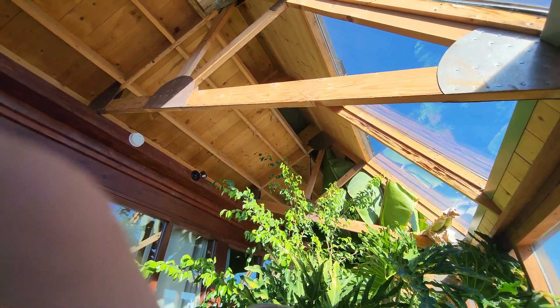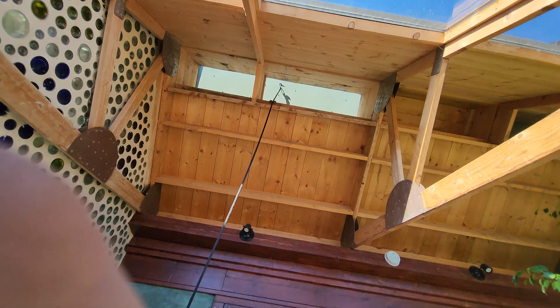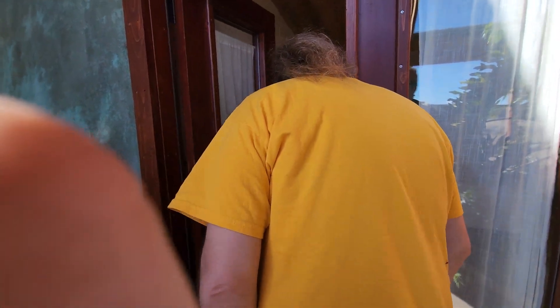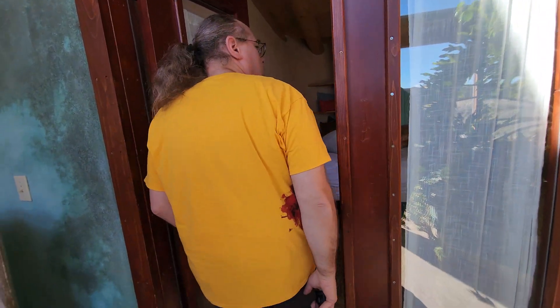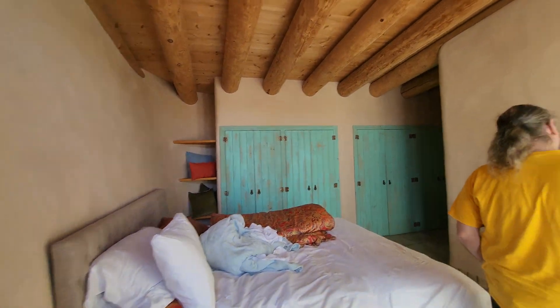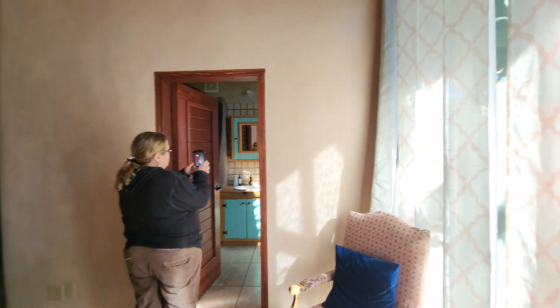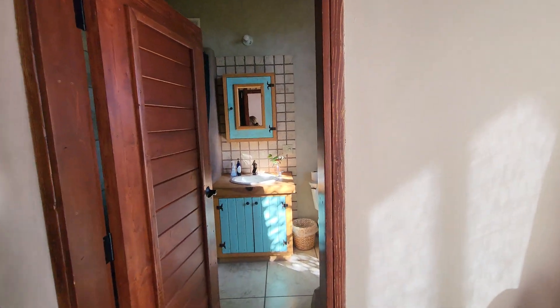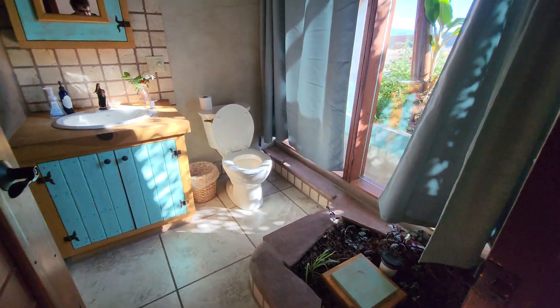If you were in Australia or anywhere in the southern hemisphere it would be flipped. So make yourselves at home. This is the master suite. This particular building has a lot more storage — sometimes Mike is just building buildings to showcase what an earthship can look like, that it doesn't have to be weird.